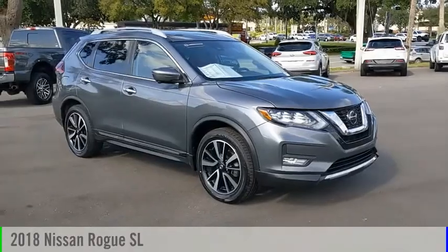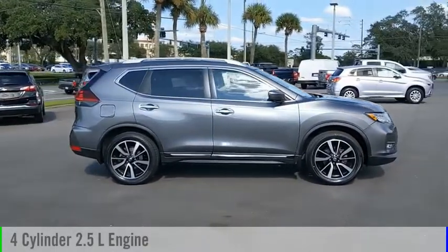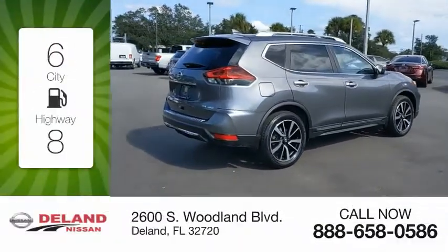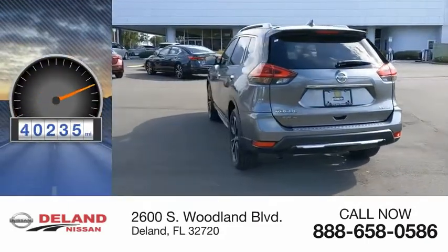Stop by and take a look at the 2018 Rogue. This vehicle is powered by an all-wheel drive, four-cylinder, 2.5-liter engine, and comes with a continuously variable transmission. Great fuel efficiency saves you money by requiring fewer trips to the gas station. This vehicle has less than 45,000 miles.